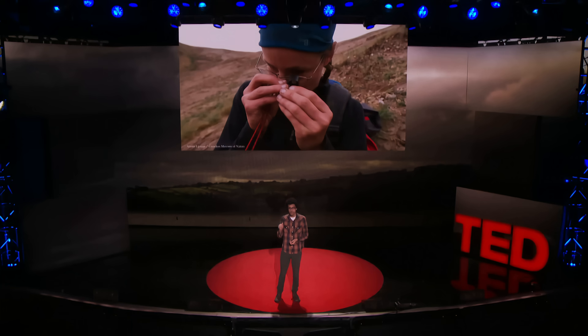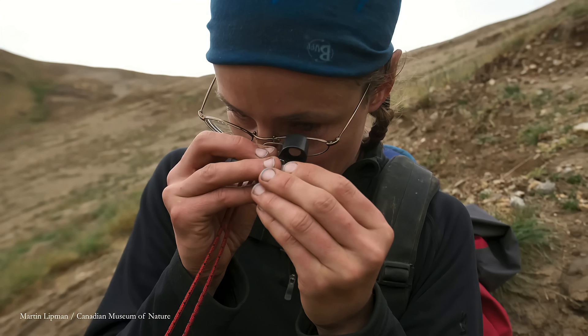But that night, back at camp, when she got out the hand lens and looked a little more closely, she realized it didn't quite look like it had tree rings. Maybe it was a preservation thing, but it looked really like bone.